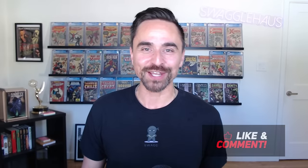Ladies and gentlemen, welcome back to another video with Swaggle Haas. And in this video, we got ourselves a good one. That is right — we got ourselves another CGC unboxing here on the channel today.